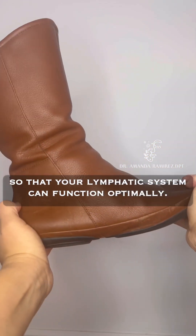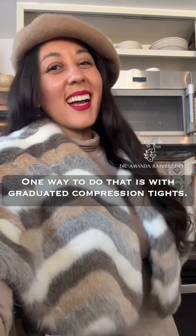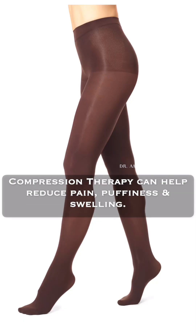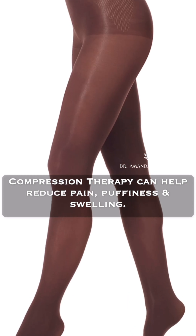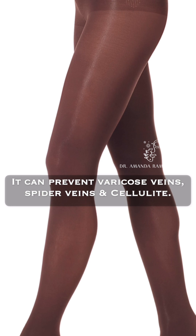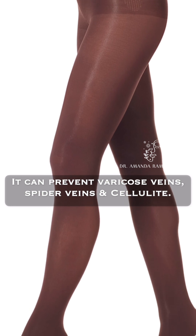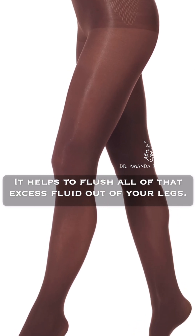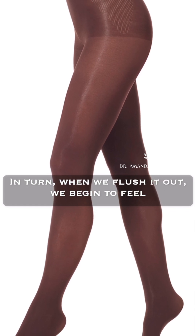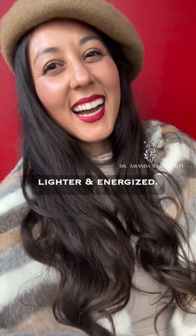That's a sign that you need to get the muscles in your feet and legs pumping and moving so that your lymphatic system can function optimally. One way to do that is with graduated compression tights. Compression therapy can help reduce pain, puffiness, and swelling, prevent varicose veins, spider veins, and cellulite, and helps to flush excess fluid out of your legs — making you feel lighter and more energized.